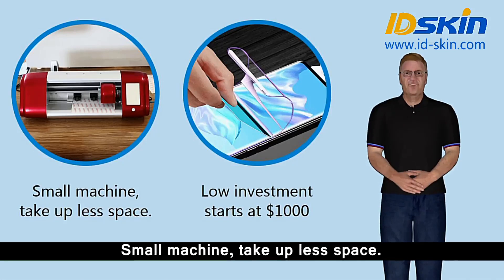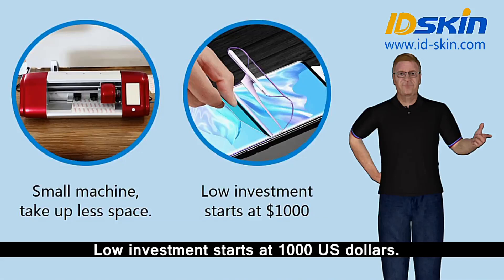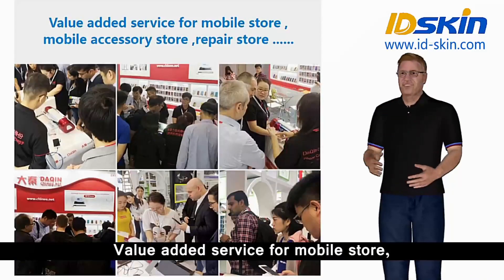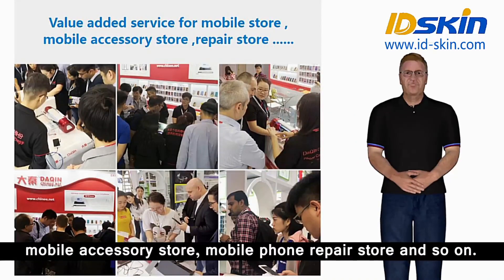Small machine, takes up less space. Low investment starts at 1,000 US dollars. Free of stock pressure. Fast and easy to operate. Value-added service for mobile stores, mobile accessory stores, mobile phone repair stores and so on.